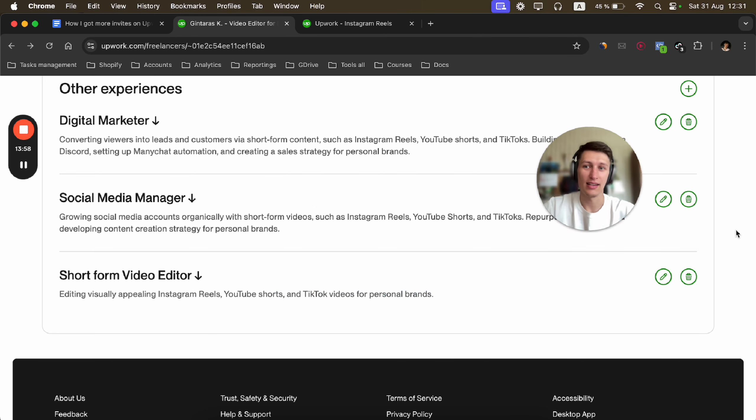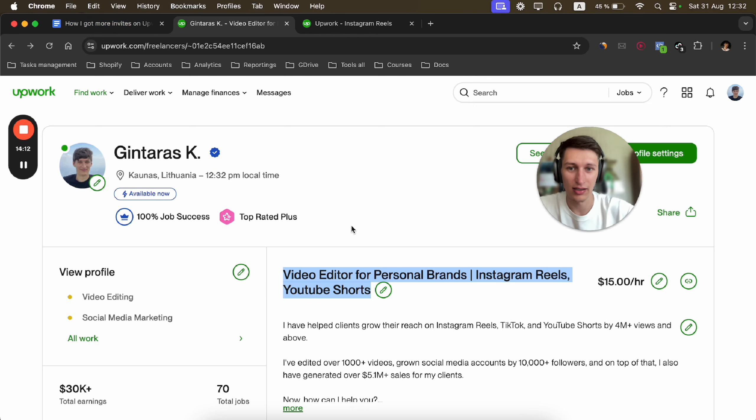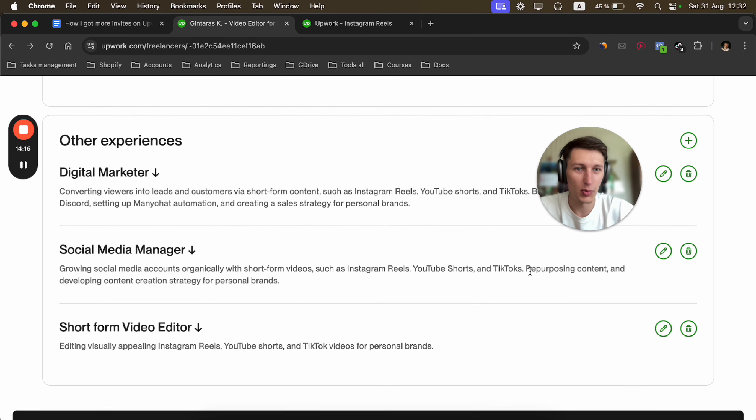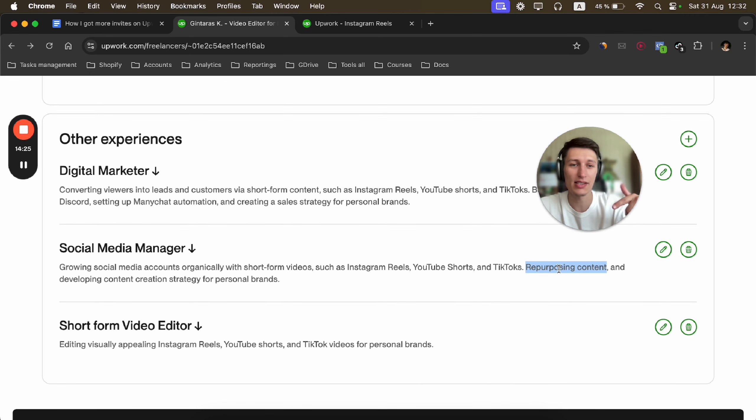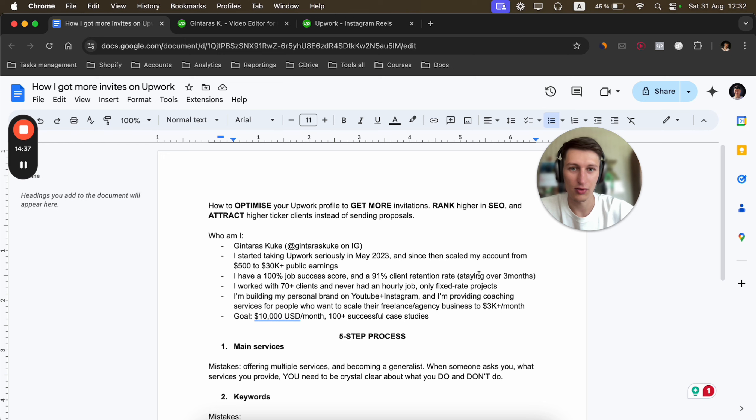In employment history, I've included keywords like 'video editing,' 'personal branding,' 'social media management,' 'video editor,' 'media buyer,' 'editing viral videos,' 'digital marketer,' 'Instagram Reels,' 'YouTube Shorts,' 'TikToks,' 'personal brands,' 'short-form videos,' 'repurposing content,' and 'content creation strategy.' I selected specific target keywords and optimized my entire profile based on them, placing them everywhere.